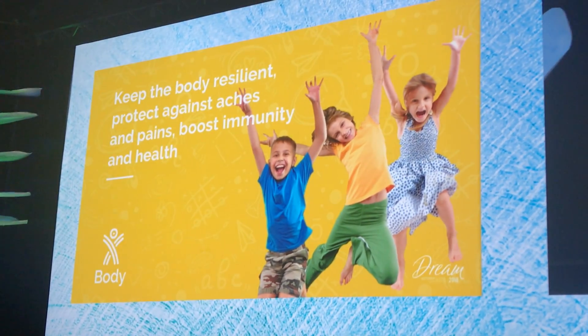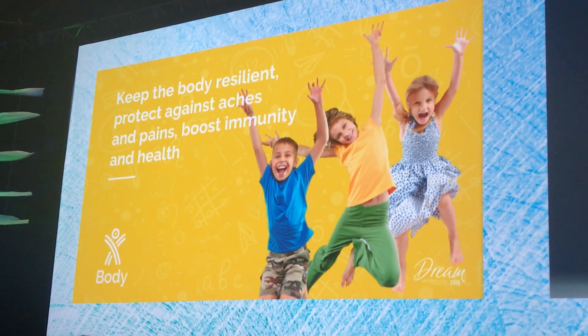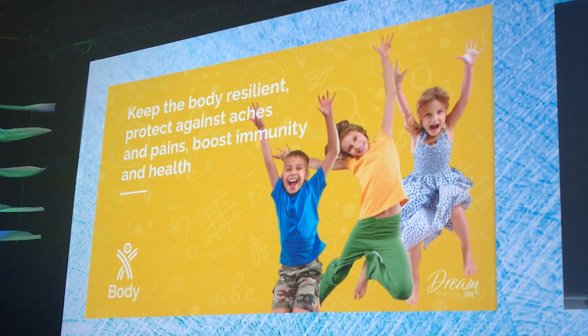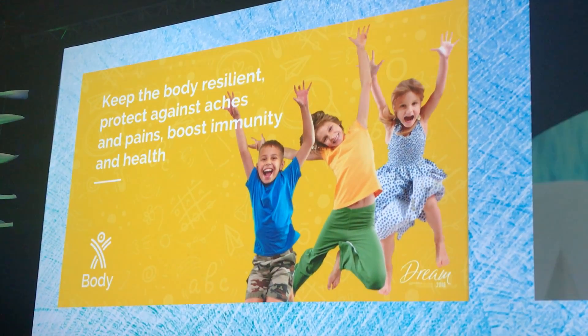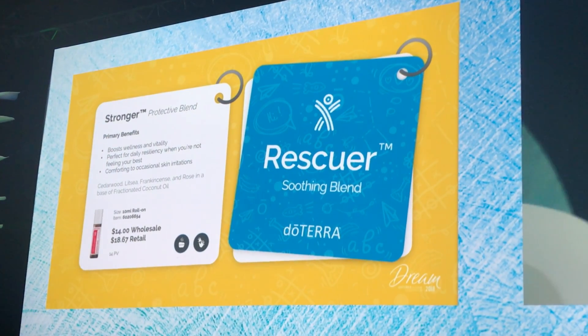Now let's focus on how we're going to support their little bodies — to make sure they're resilient, whether we want to boost their immune system, whether they're not feeling well, or whether we've got some aches and discomfort they're dealing with. Because they're growing, they're active, they're out playing sports. We have Stronger and Rescuer in this body category.